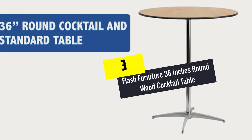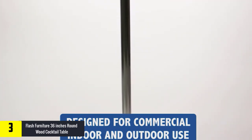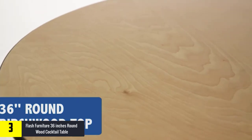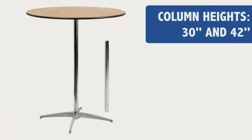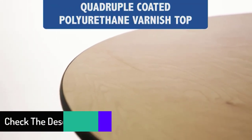At number 3, we have the Flash Furniture 36 inch round wood cocktail table. Tired of using old-fashioned cocktail tables? You better try Flash Furniture Round Cocktail Tables. It is awesomely built and features a 36 inch diameter top.